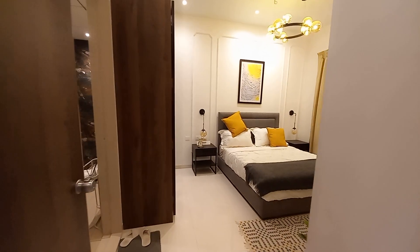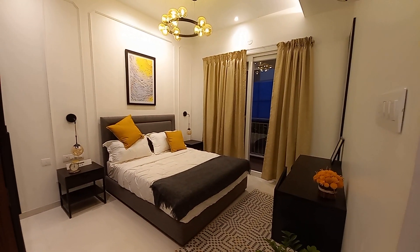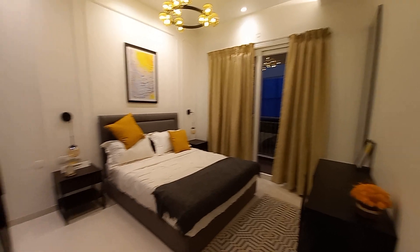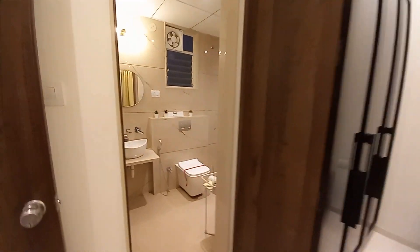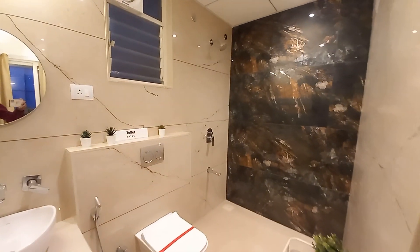This is the master bedroom — the master suite. This master suite has an attached balcony space on that side, along with a king size bed, a running wardrobe space, and an attached toilet on this side.